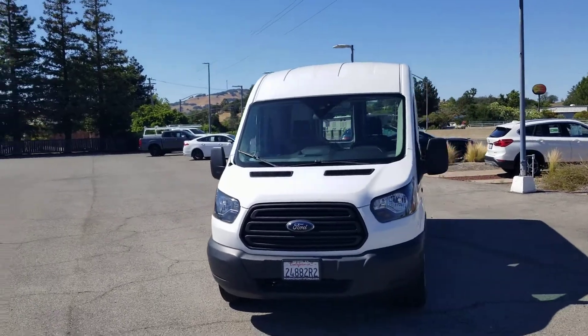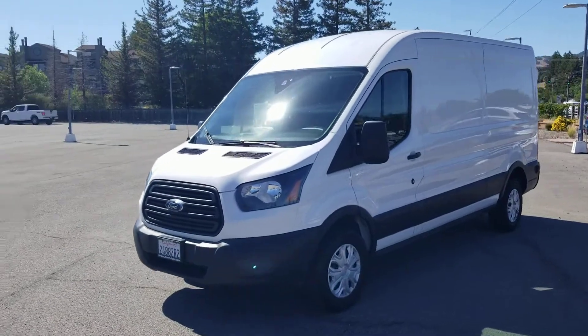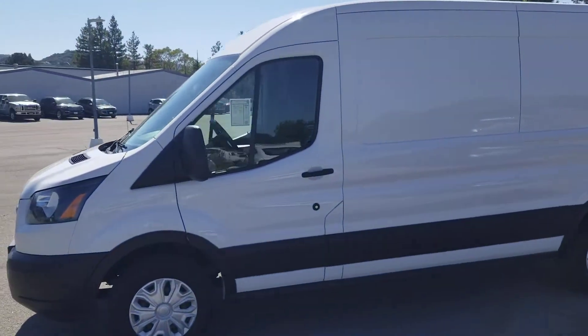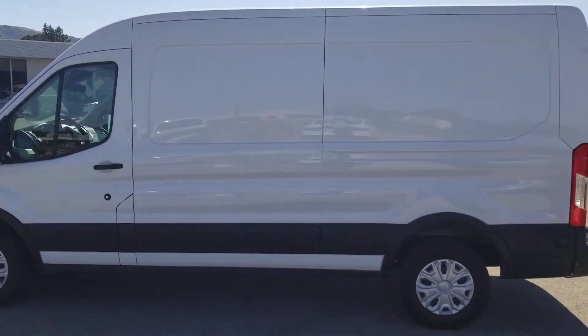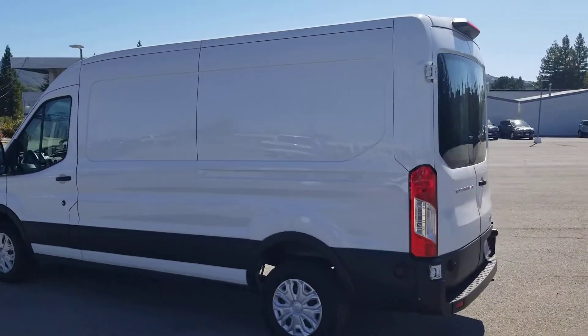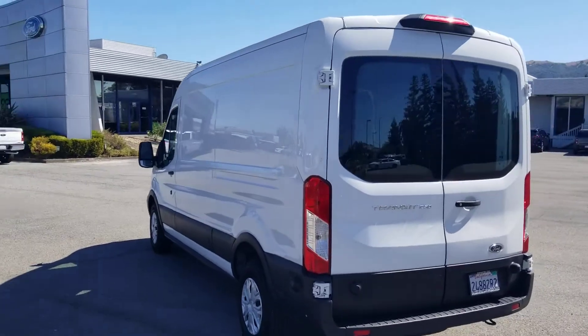Hey guys, here is that 2019 Transit medium roof van that I was talking about. Give you guys a quick video so you can see it. Now if there's something you guys would like to see specifically on this vehicle that I don't get in the video, do not hesitate to reach out to me. I'd be more than happy to come out and take a picture or video of anything specific that you'd like to see on this van.